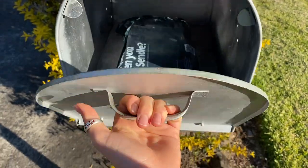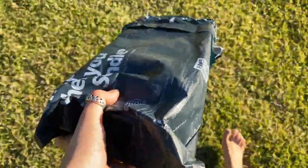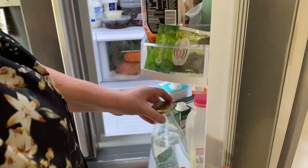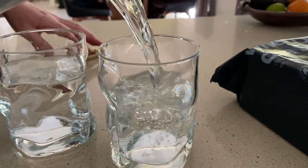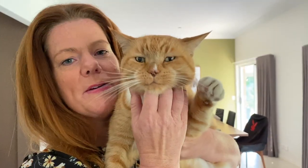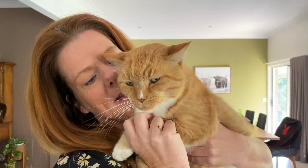Oh my god, look what just arrived — the vegan box! What are we doing today? We're unboxing. Isn't that right, Friday? Are you going to help us?